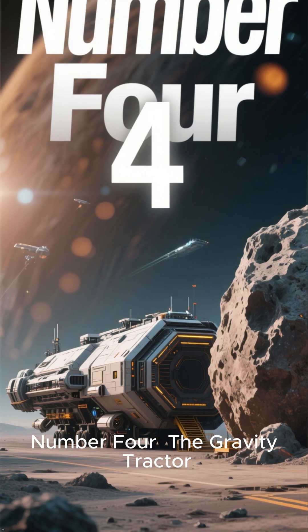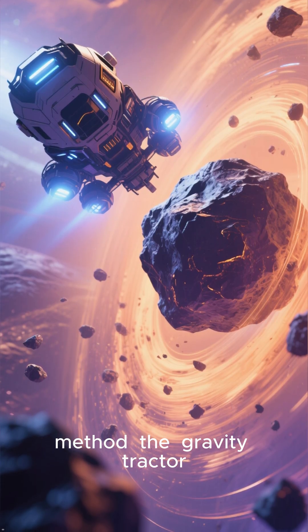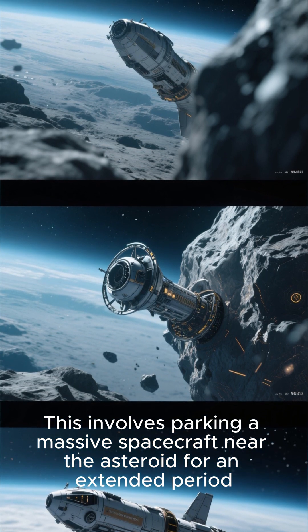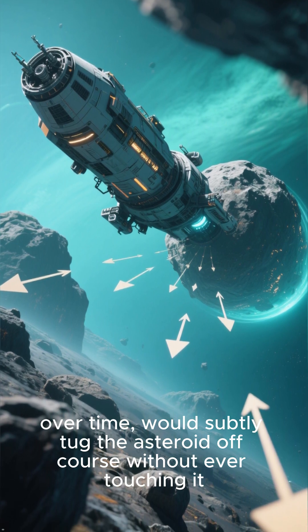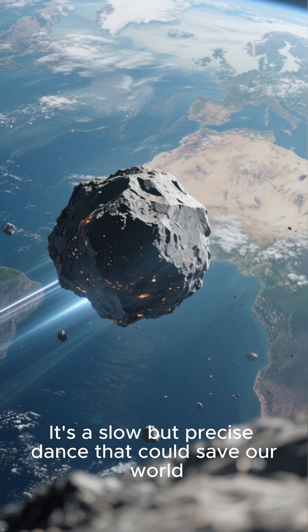Number 4: The Gravity Tractor. Next, a more gentle yet equally effective method. The Gravity Tractor involves parking a massive spacecraft near the asteroid for an extended period. The tiny, continuous gravitational pull between the spacecraft and the asteroid, over time, would subtly tug the asteroid off course without ever touching it. It's a slow but precise dance that could save our world.